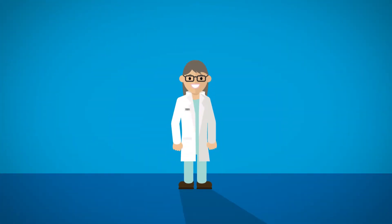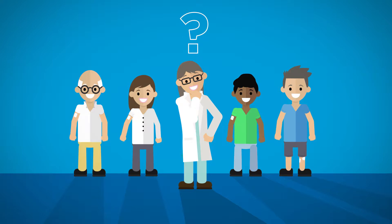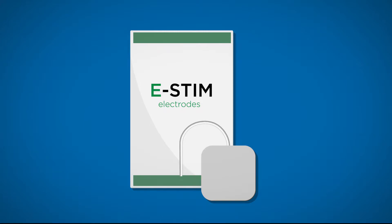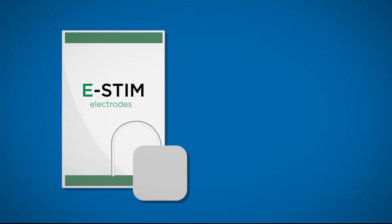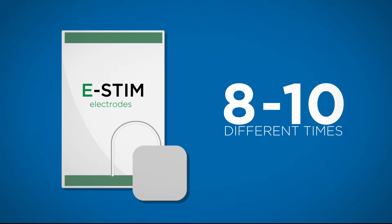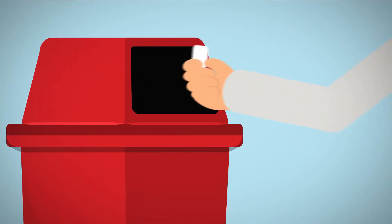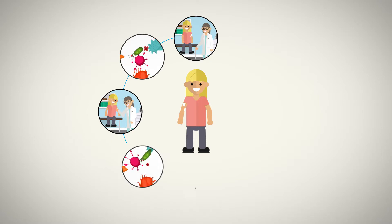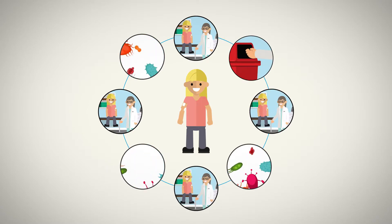Healthcare professionals are unknowingly exposing patients to harmful bacteria every time they apply electrodes. A single pack of e-STEM electrodes are used on average 8 to 10 different times before being discarded. This cycle is what causes the constant re-exposure and danger to the patient.